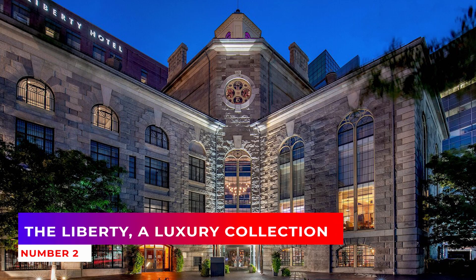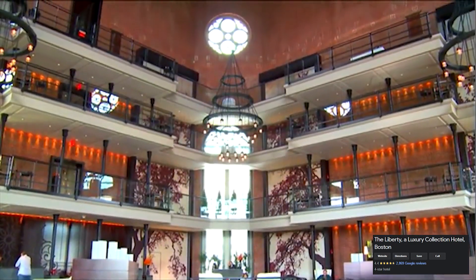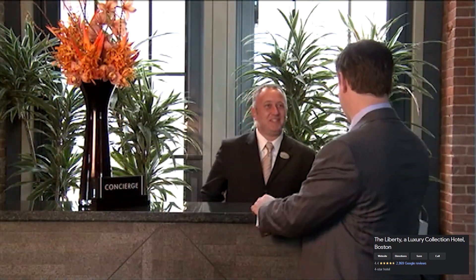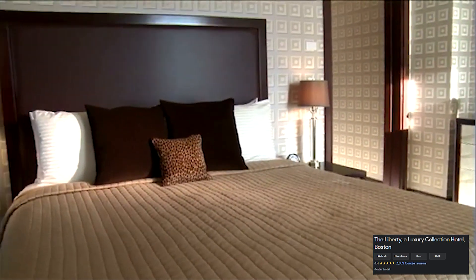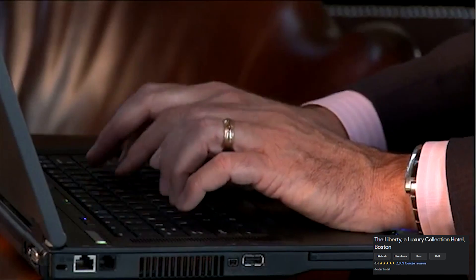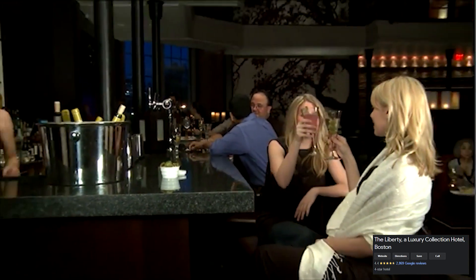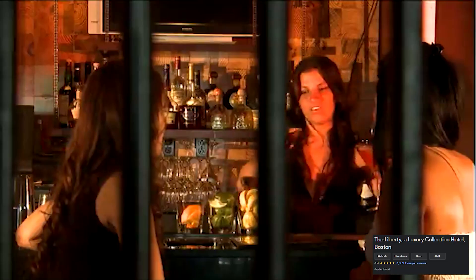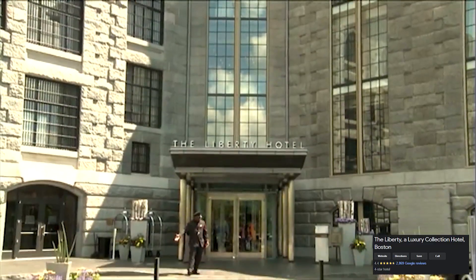2. The Liberty, a luxury collection hotel, Boston. The Liberty is the perfect place to stay if you're looking for a luxury experience on a budget. The hotel has an elegant and modern design, with luxurious amenities like plush robes, free Wi-Fi, and complimentary breakfast. For those who want to venture out, enjoy Harvard Square's fine dining and shopping, or visit attractions like Fenway Park or the Freedom Trail.